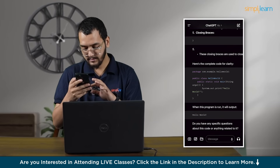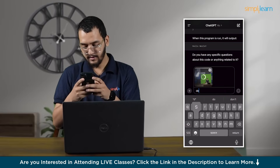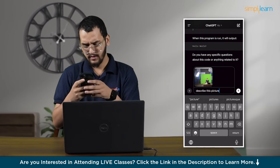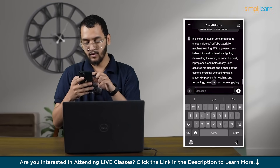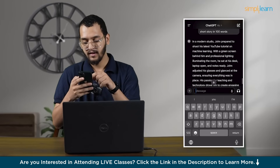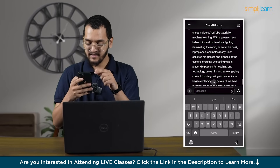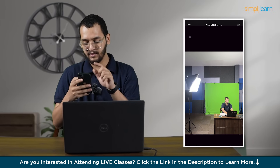Now let's upload one image. I'll upload my image and add: describe this picture and make a short story in 100 words. This is the current photo. As you can see — in a modern studio, John prepared to shoot his latest YouTube tutorial on machine learning. Wow! With a green screen behind him, professional lighting illuminating the room, he sat at his desk, laptop open and notes ready.